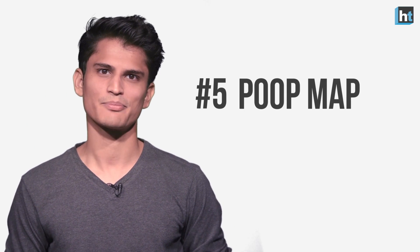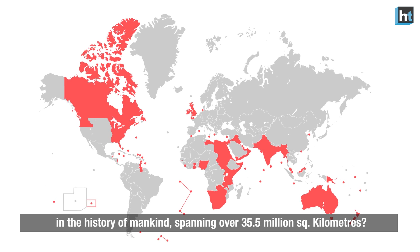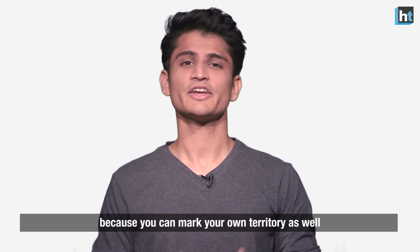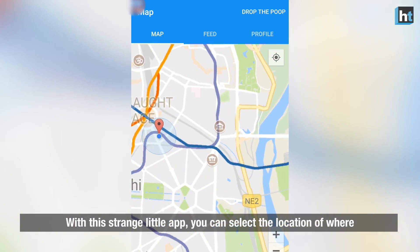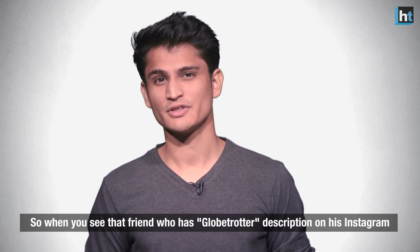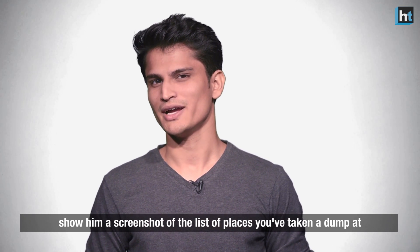Number 5: Poop Map. Did you know that the British Empire was the largest empire in the history of mankind, spanning over 35.5 million square kilometers? Don't be afraid of missing out though, because you can mark your territory as well. With this strange little app, you can select the location of where you have done your business by clicking on 'drop the poop.' So when you see that friend who has a globe trotter description on his Instagram profile, show him a screenshot of the list of places you have taken a dump.